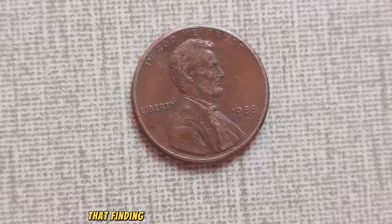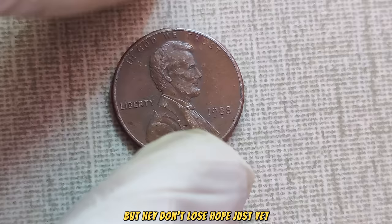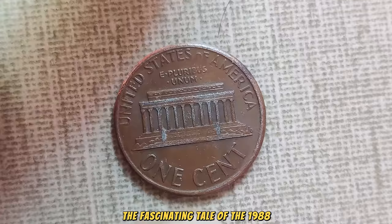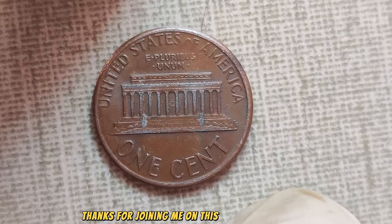But don't lose hope just yet. Who knows? Maybe you'll stumble upon one of these rare treasures in your piggy bank or tucked away in grandma's attic. And there you have it, folks — the fascinating tale of the 1988 No Mint Mark Lincoln penny, worth a cool million dollars in today's market. Thanks for joining me on this numismatic journey.